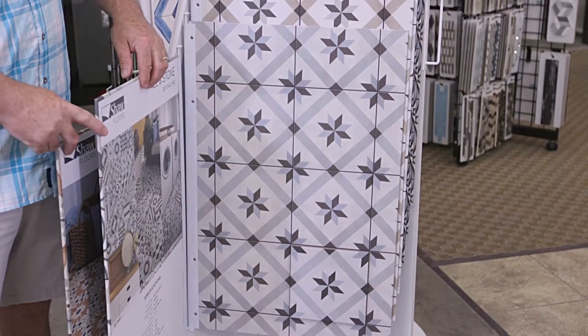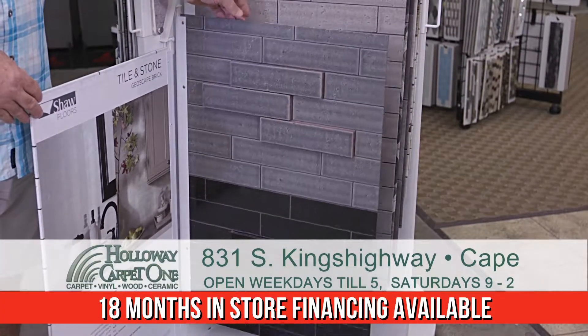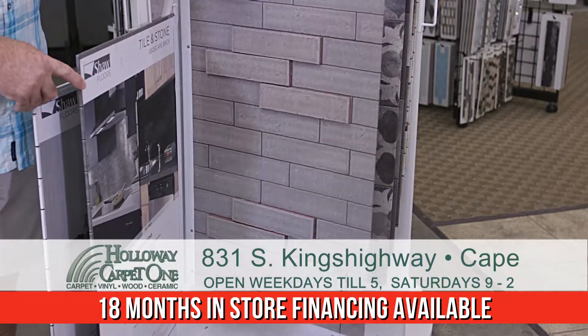Another product that they've got is their glazed brick look. It's got a nice finish on it but it still has a little texture because they're trying to replicate that brick. Got some really good colors with that also.